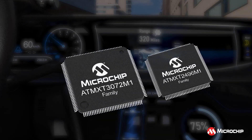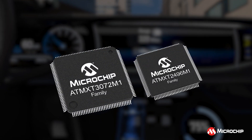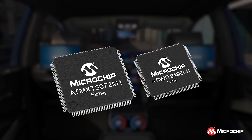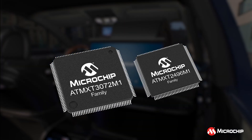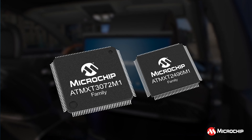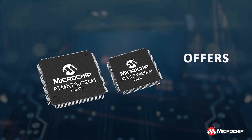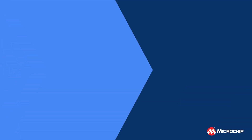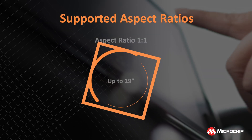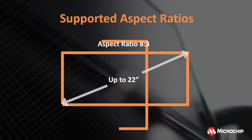Introducing the AT-MXT3072M1 and the AT-MXT2496M1 families of MaxTouch touchscreen controllers designed to meet these challenges head-on. These single-chip solutions offer unparalleled flexibility to support aspect ratios from circular 1-to-1 to ultra-wide screen 7-to-1, with sizes up to 34 inches.